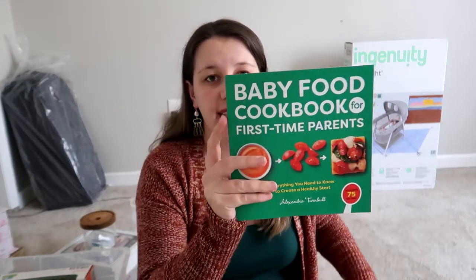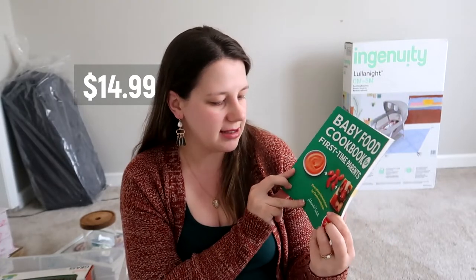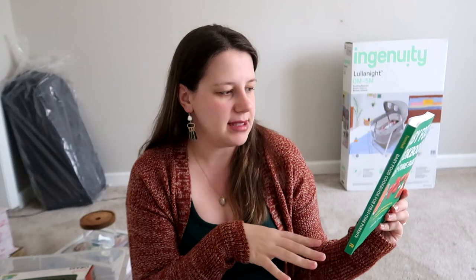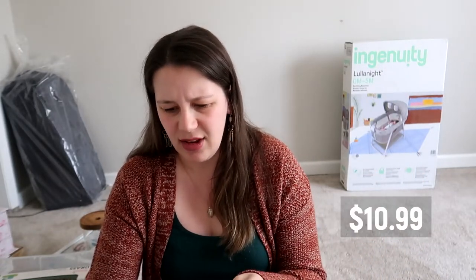My mom got me a couple of cookbooks for the baby because I want to save money and make my own purees. One baby food cookbook shows how to make different purees across different ages, from babies all the way to age seven or eight, which is really nice. We also have the Top 100 Baby Purees book — a lot of the recipes just require breast milk and vegetables, really easy to make and store, and it tastes way better than store-bought baby food.